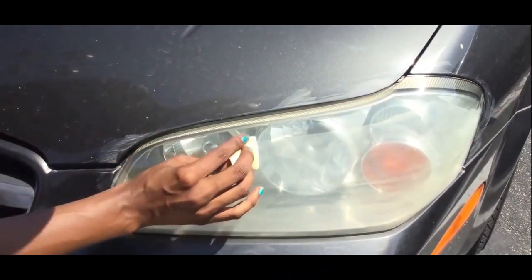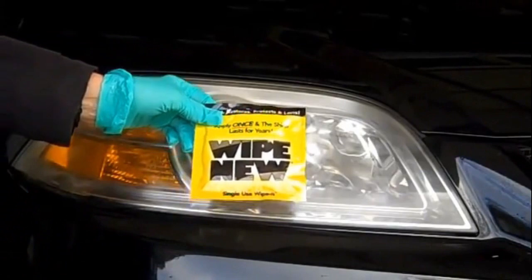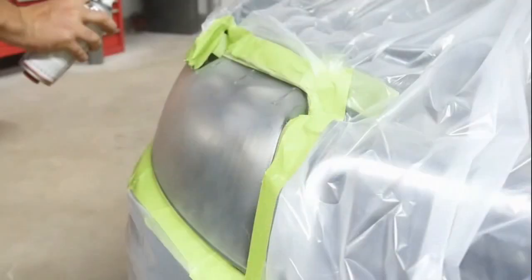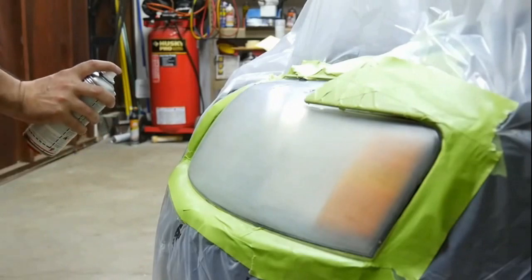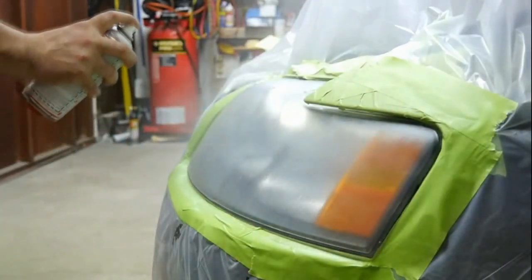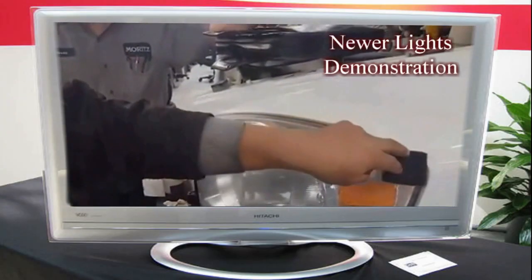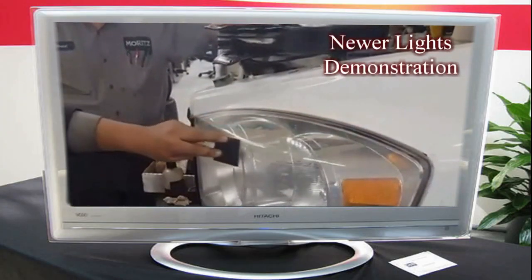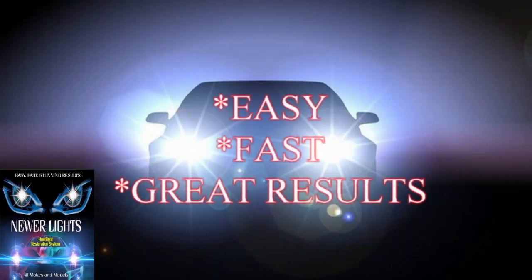The effect of many wipe-on or aerosol restoration products lasts only a few weeks and requires that the customer not let their headlights get wet for up to 48 hours. Our product, Newer Lights, might be the world's best and easiest headlight restoration system.